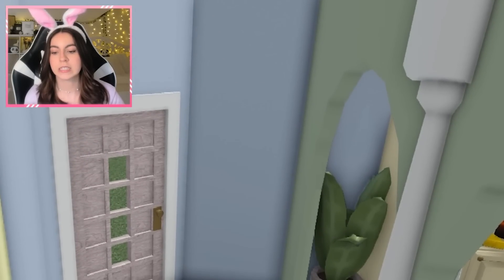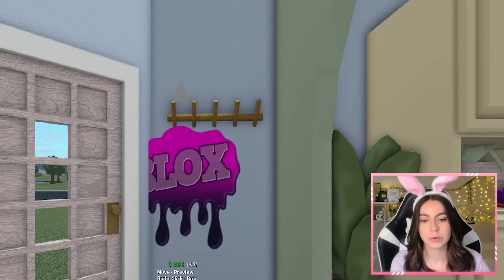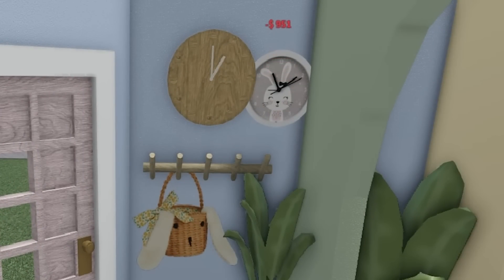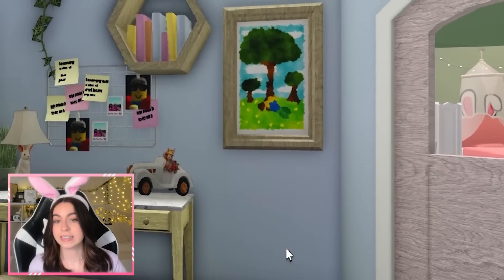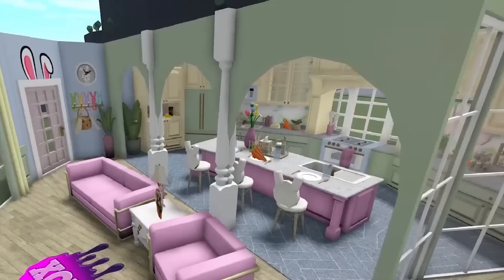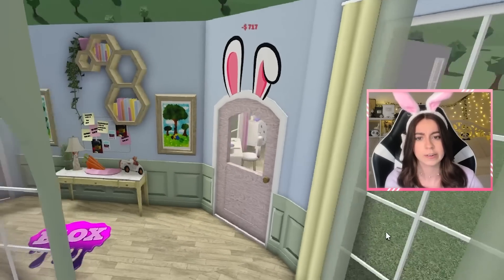Now we just have to pretty much decorate this living room area. For the entrance, this wall is slightly empty, so I'm going to put that down there. I do have this bunny basket over here, which is pretty cute. I actually just remembered I have this bunny clock, so I think I'm going to replace this with my bunny clock — it's so cute, look at it, oh my goodness. This wall down here is really plain, so adding in wall trim will do the trick. I'm also going to be duplicating these ears and put them on the doors, because it's a bunny house and the doors also need bunny ears.